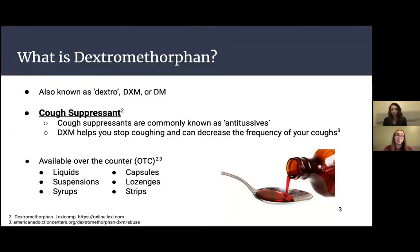So what is dextromethorphan? It's also known as dextro, DXM, or DM, so you might hear us refer to it as that throughout these slides. The main purpose of dextromethorphan is to be a cough suppressant, also commonly known as an antitussive. DXM helps you stop coughing and can decrease the frequency of your coughs. It is available over the counter, so you don't need a prescription. It's available in multiple forms such as liquids, suspensions, syrups, capsules, lozenges, and strips.